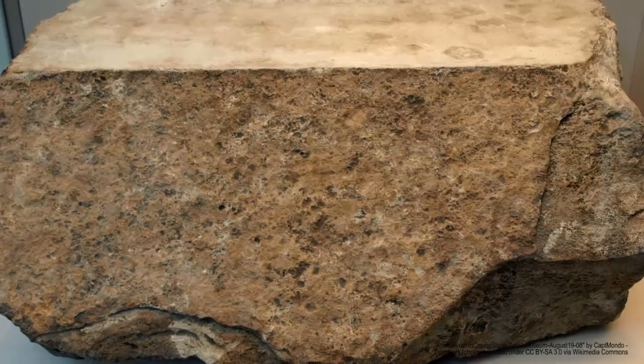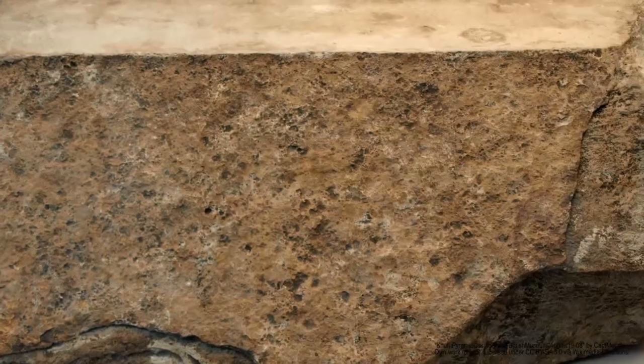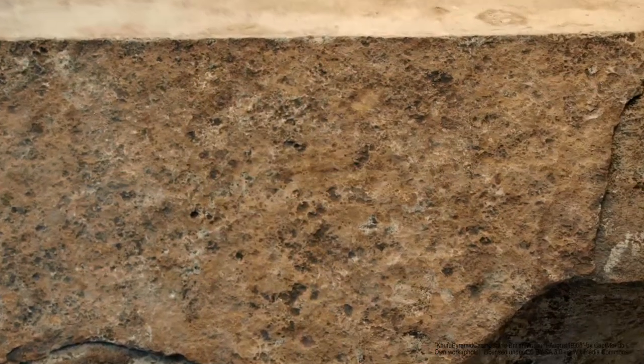800,000 tons of granite and 500,000 tons of mortar, were moved into place.